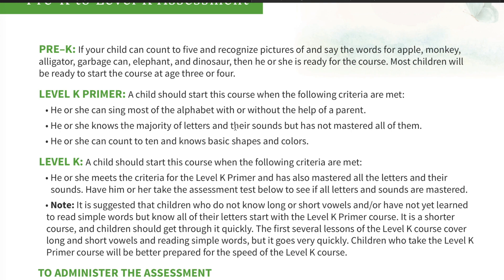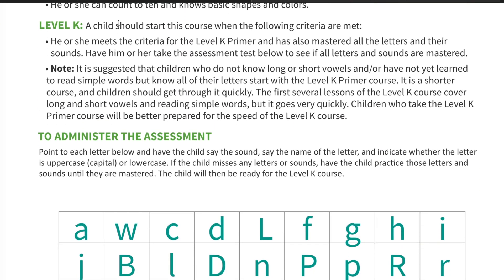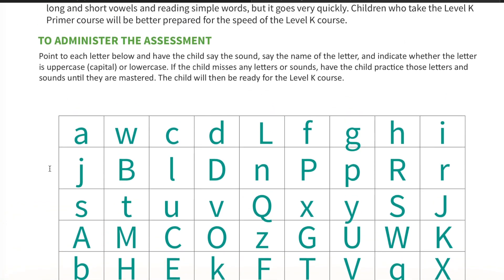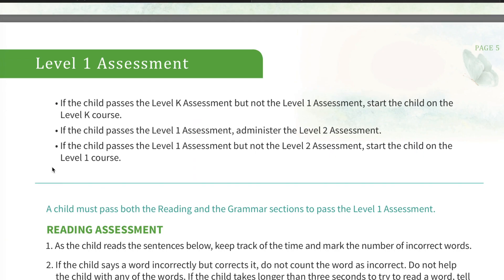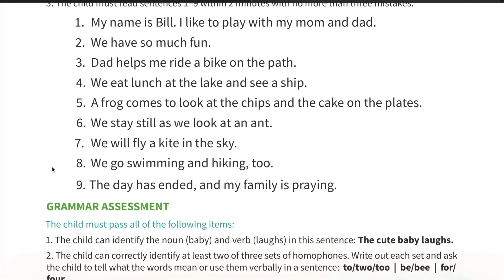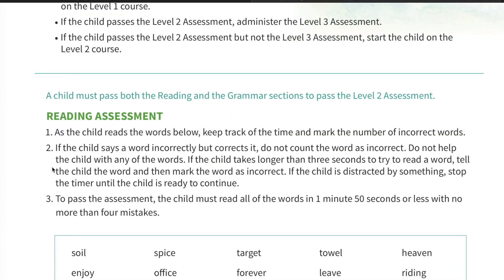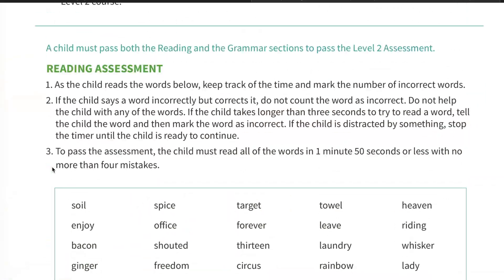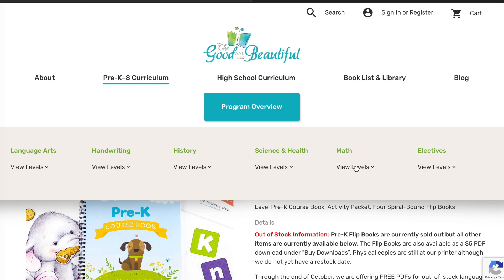For the Level K assessment, how to administer it is you just point to each letter and the child has to say the sound and the name of the letter and indicate whether it's uppercase or lowercase. Then as the levels get higher, the assessments of course get a little bit more difficult — there are reading assessments and grammar assessments. I love that the Good and the Beautiful offers this for parents who aren't sure, especially if it's their first year homeschooling and they want to be confident and not start their child in something too easy or too hard where they may get frustrated and not be as motivated. This is a resource that everybody needs to utilize who is about to start homeschooling.